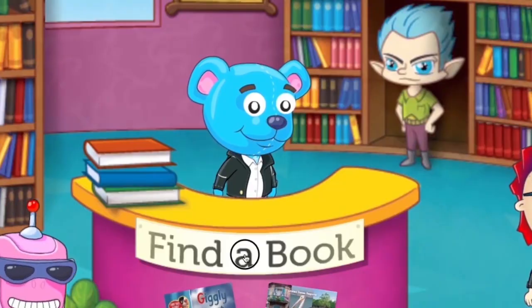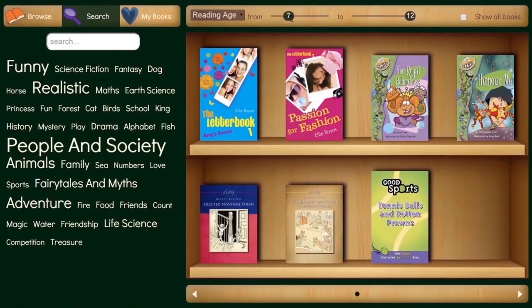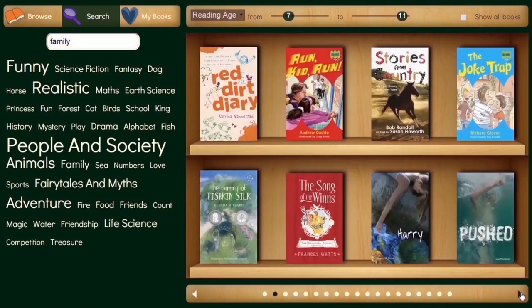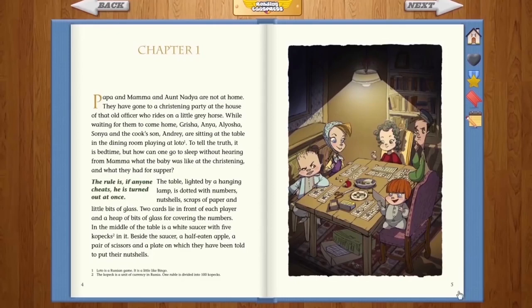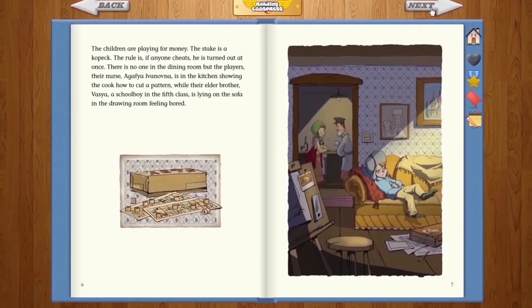Your child can now access hundreds of new titles in the ABC Reading Express library. The library has more than 2,000 e-books on its shelves spanning quality literature, poetry and drama texts as well as a wide range of informational texts.